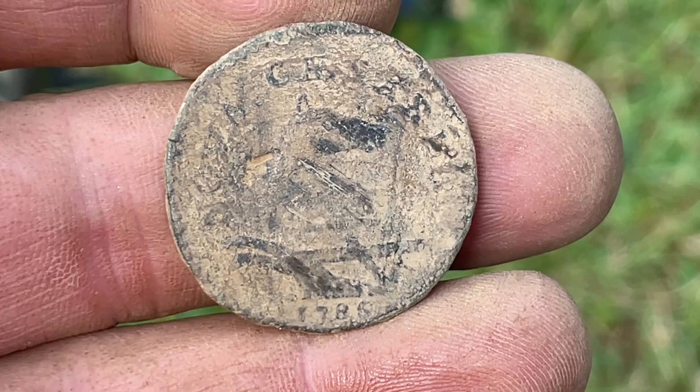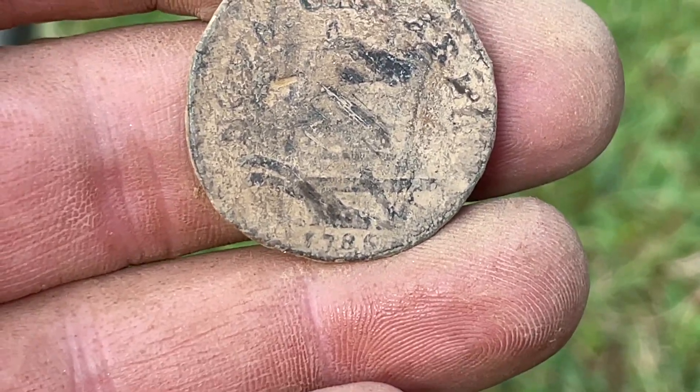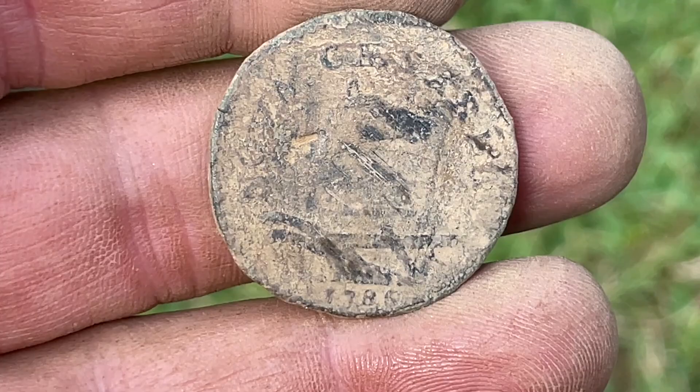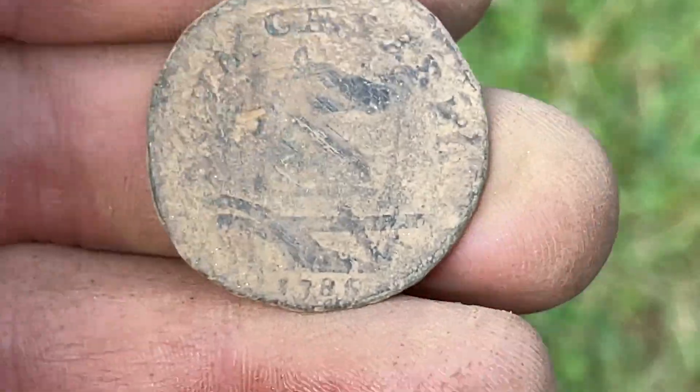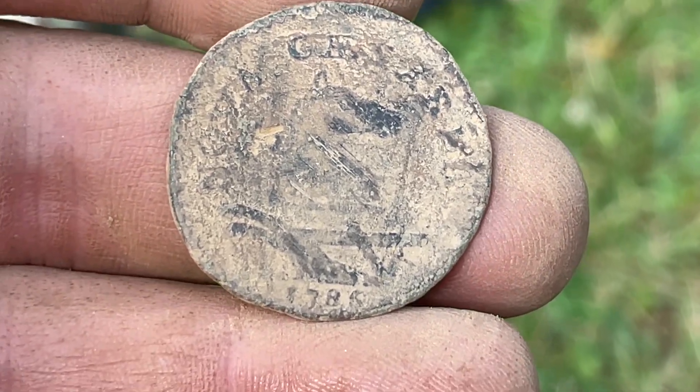A Jersey copper came out of here, and this one this clean! I know there are different varieties, I gotta take a look at this. But 1786 — this is gonna clean up pretty good, I can feel it. It's smooth. Wow.